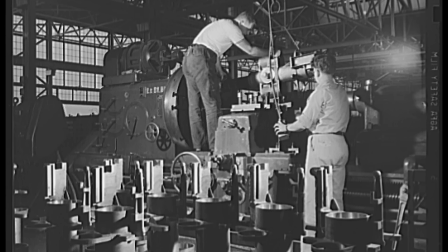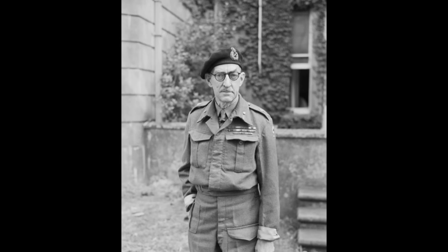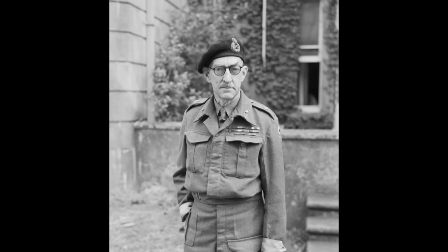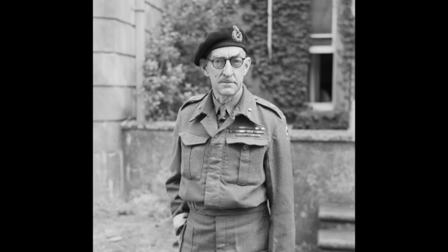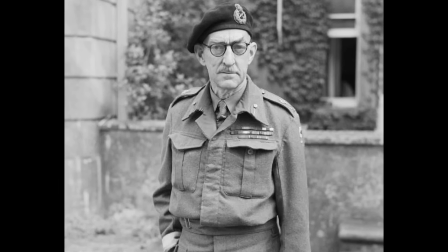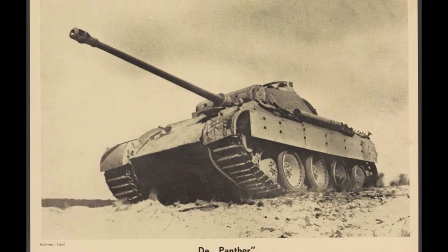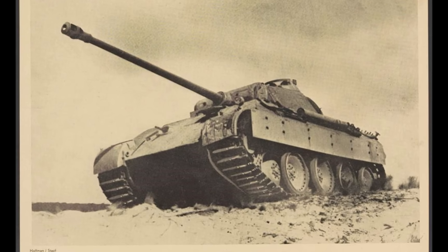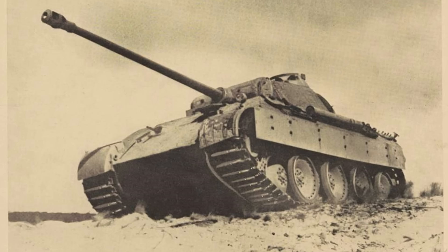Thompson compiles his report and delivers it to Major General Percy Hobart, the innovative commander of Britain's armored divisions. The findings are stark: Panther transmissions are mechanically vulnerable, prone to sudden catastrophic failure under normal combat stresses — sharp turns, abrupt acceleration, reversing under fire. Hobart understands immediately and circulates the report to tank commanders with a simple recommendation: force the Panthers to maneuver aggressively. Flank them, make them turn sharply, make them stop and start. A Panther that breaks down is a Panther removed from the battlefield without a single shell fired by Allied guns.